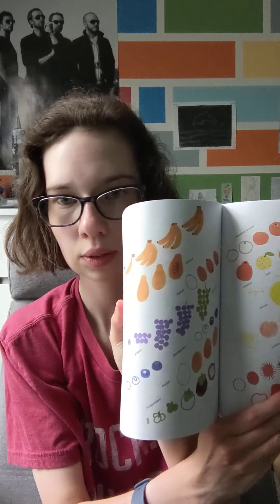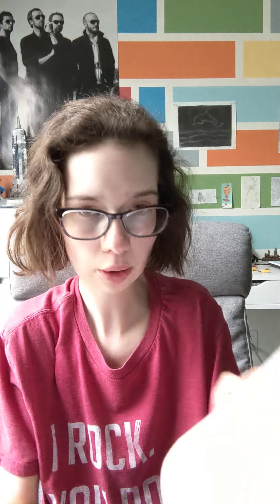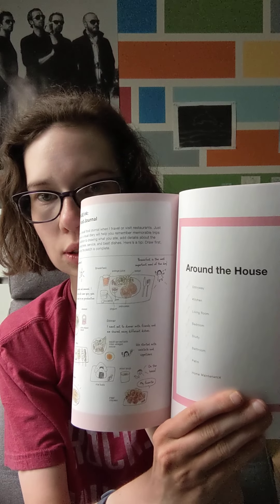That's what it looks like inside. There's a lot of animals in this book. There's people, plants, flowers, fruit, and around-the-house topics. There are a lot of different topics in this book for how to draw things. It's really cool.